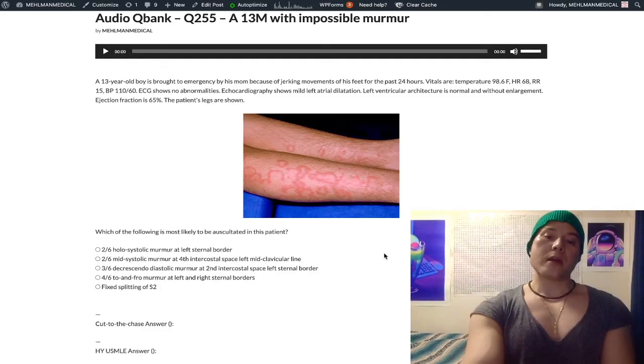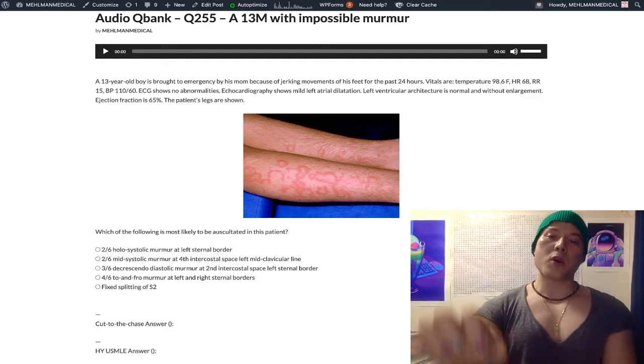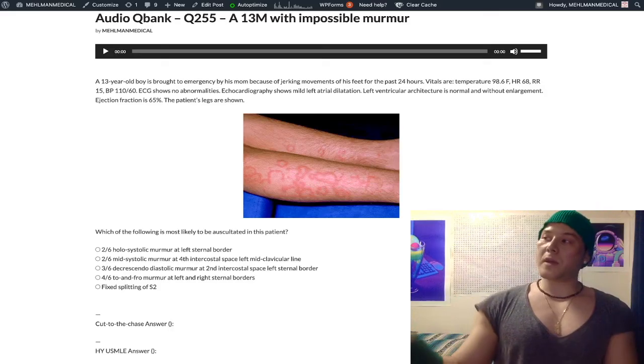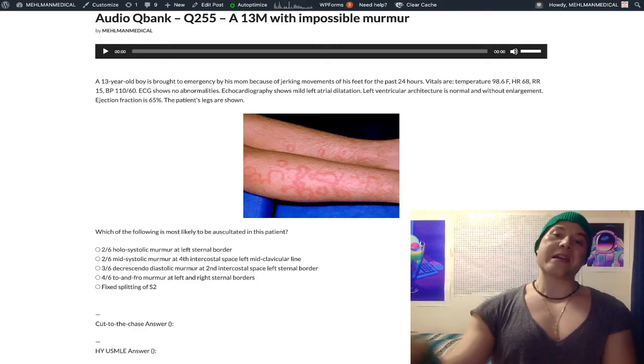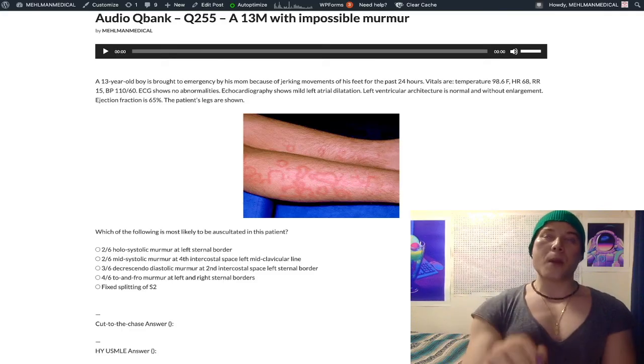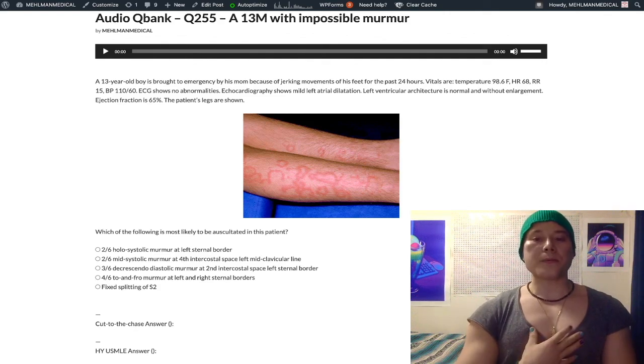The learning point: you're going to have mitral regurg early in rheumatic fever, and mitral stenosis late. Mitral regurg is classically a holosystolic murmur at the fourth intercostal space, left midclavicular line, plus or minus radiation to the axilla. Mitral stenosis late is usually a rumbling diastolic murmur, mid-to-late decrescendo with an opening snap. And if you want your 280 on the USMLE, know that very rarely mitral regurg can present as a mid-systolic murmur if they explicitly tell you the left ventricle is normal and there is left atrial dilatation. That's the exam — not my opinion.